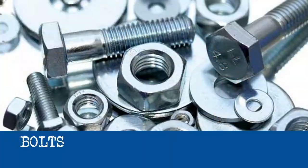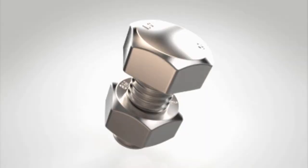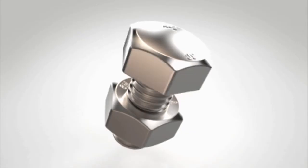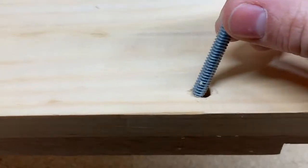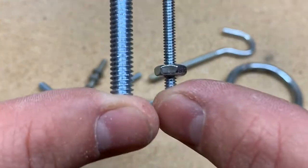Bolts and screws share some similarities, and some even go by misleading names like a lag bolt or a set screw. But in general, the biggest difference between a bolt and a screw is that a bolt has much finer threads than a screw, which are designed to thread together with a matching threaded fastener instead of threading into the building material itself. Like screws, bolts come in all different shapes and sizes with different types of heads, drives, thread patterns, and surface finishes. Unlike screws, bolts normally don't have a pointed tip because they're designed to drop through a pre-drilled clearance hole. The most important thing distinguishing one bolt from another is probably its thread pattern.